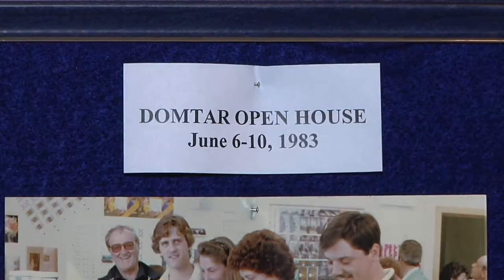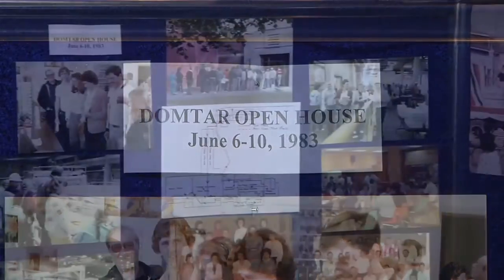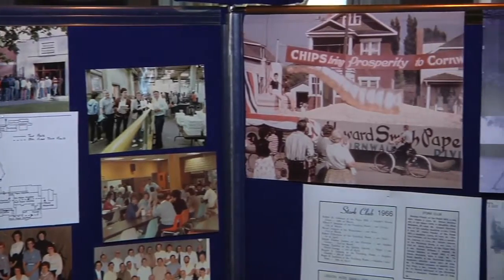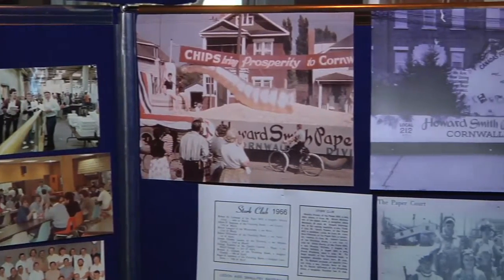The museum is open every day Wednesday through Sunday, 11 till 4. Anytime in that timeframe we'd love to see you. We haven't set a particular closing date on the exhibit, but I suspect it'll probably be up for at least a month or two.